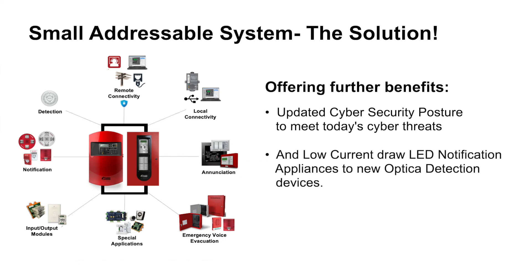And I cannot forget to mention our low current draw LED notification appliances and our new optical detection devices to combat false alarms. I would like to thank you for your time today in listening to me present information about our 2021 new product introductions.